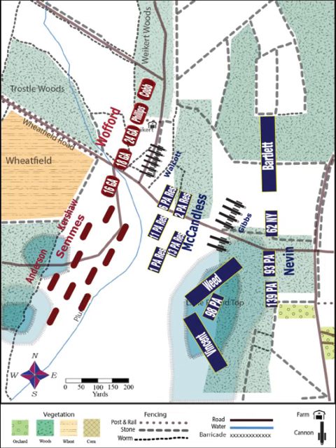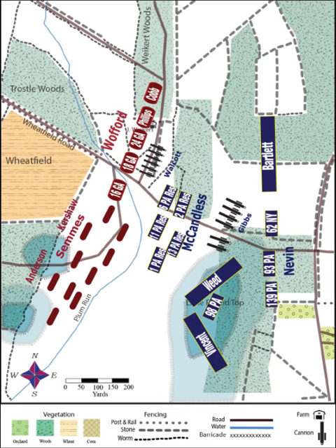Little Round Top was now heavily defended by the Federals, including fresh units from the V and VI Corps, as well as the remnants of many other units which had been driven out of the Wheatfield. But the first Federal unit blocking Wofford's path was Wolcott's six-gun Federal battery, which had been ordered too far out in front of the rest of the Union line and therefore was unsupported by infantry.